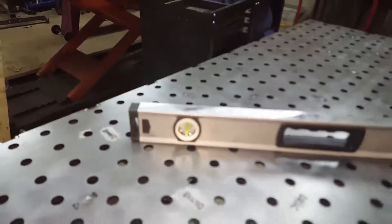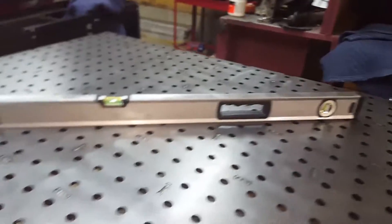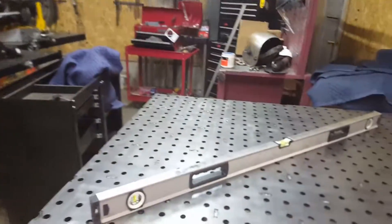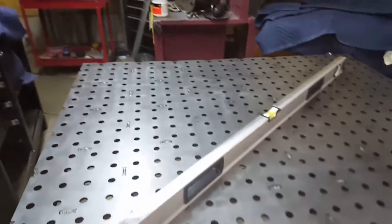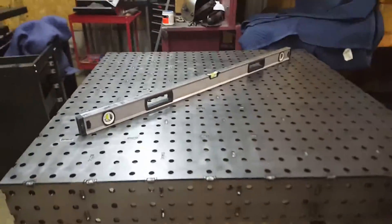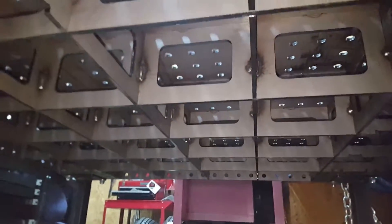No matter where you put this level, there's no light getting through — nothing. It's just unbelievable how flat this thing is. I know you can't see it on camera, but I threw a light underneath it and walked all the way down — everywhere you put it, it's completely flat. And it's guaranteed not to move by the way it's built. If you look underneath here you can see all the welds.